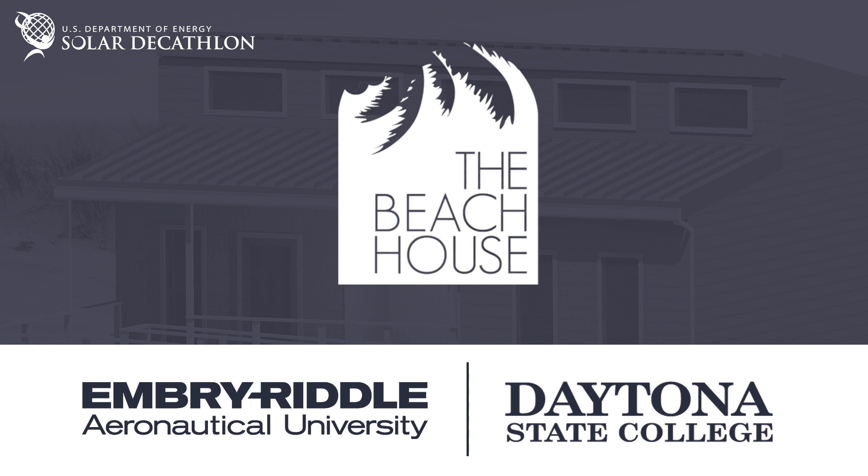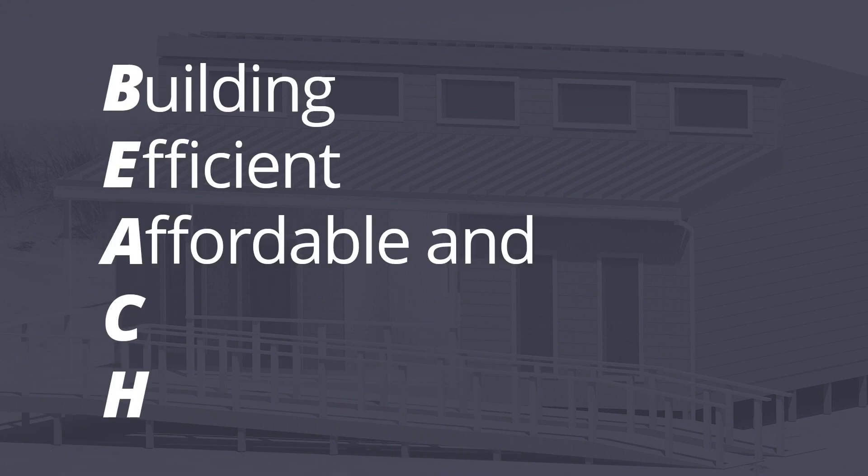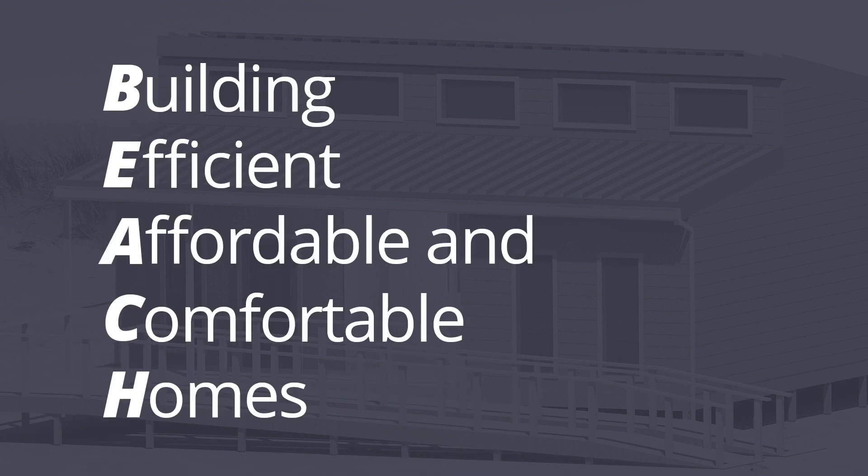Team Daytona Beach's entry into the Solar Decathlon 2017 is the Beach House. BEACH, an acronym for Building Efficient, Affordable, and Comfortable Homes, was the guiding principle throughout our team's design process.